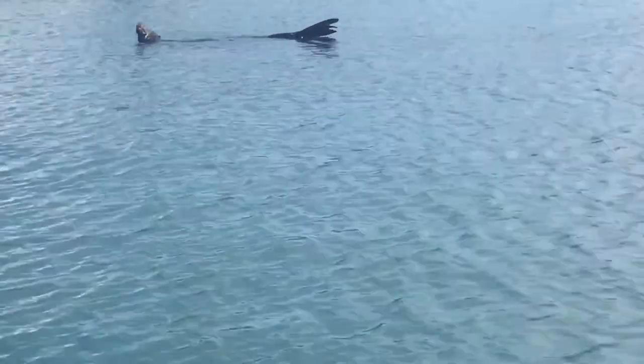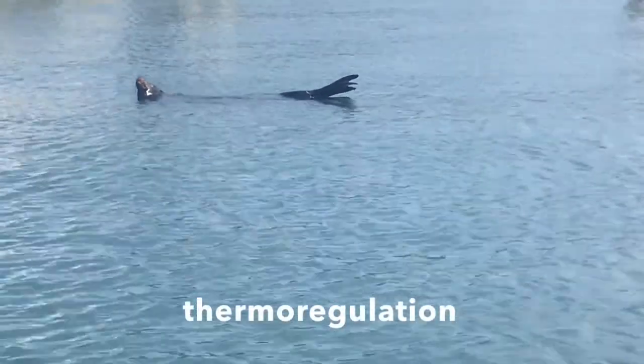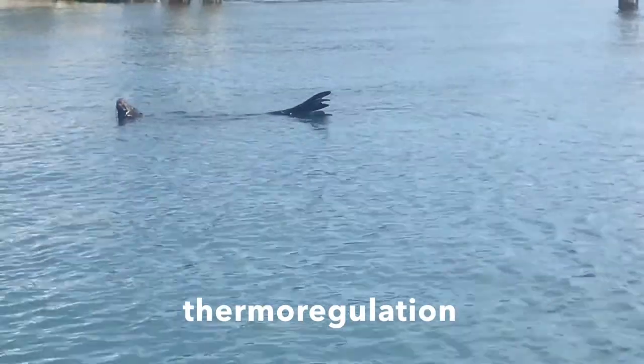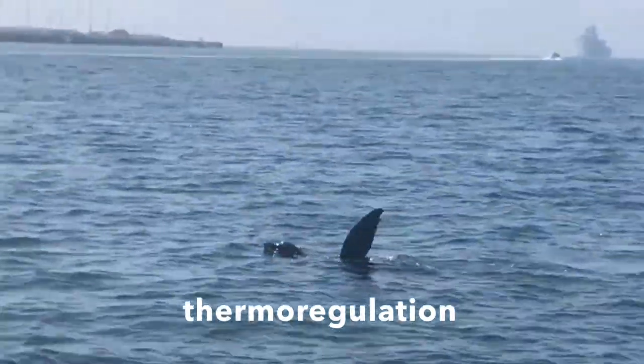California sea lions will often come out of the water to warm up or to rest, but the Pacific Ocean is freezing cold, so sea lions have a lot of blubber to help keep them warm. You can see that this sea lion has one of its tail flippers raised out of the water. By doing this, sea lions are doing what's called thermoregulation — where an animal keeps its body temperature within a certain range even when the environment is really hot or really cold. Raising a flipper out of the water can help keep cool or warm up on a hot sunny day.